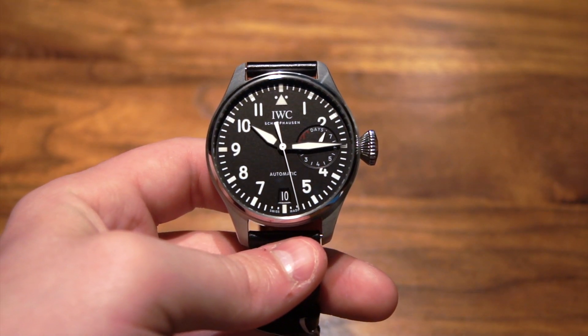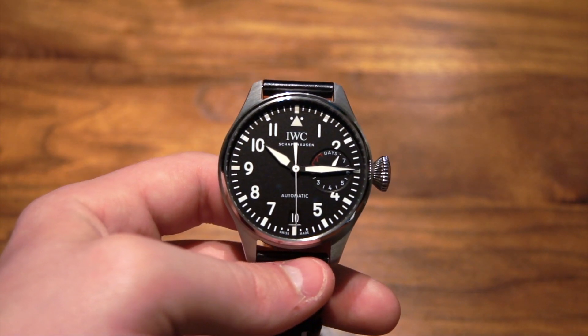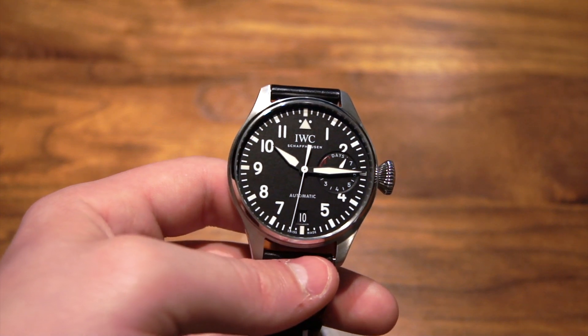Hi guys, this is Zach from Watches on You, and today I'm going to be taking a look at the IWC Big Pilot with the black dial.